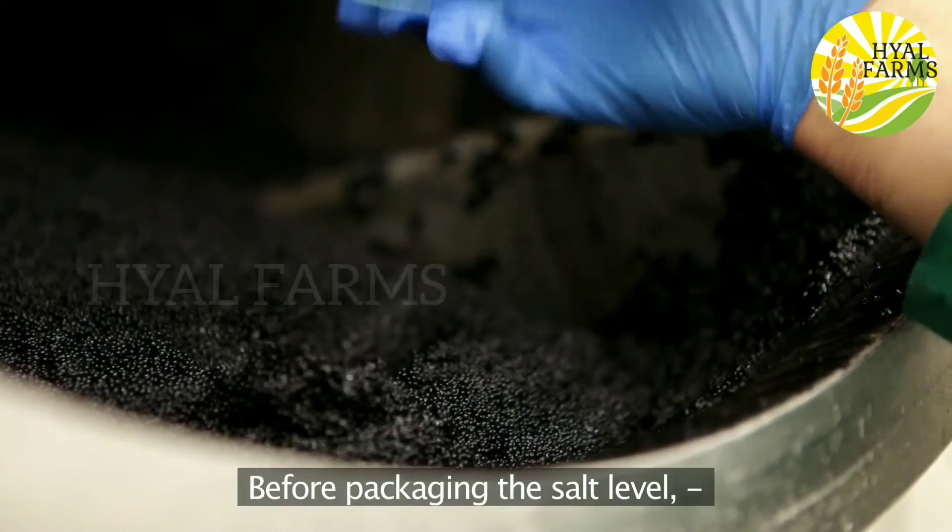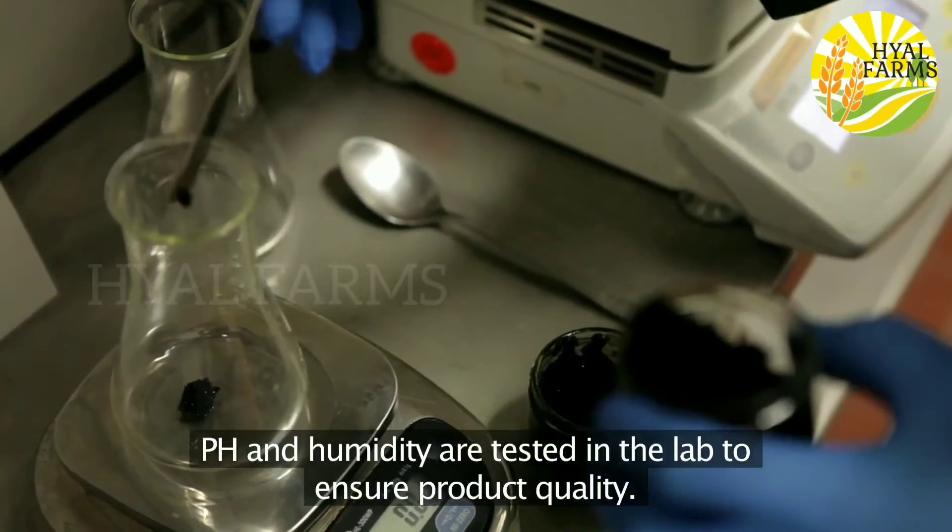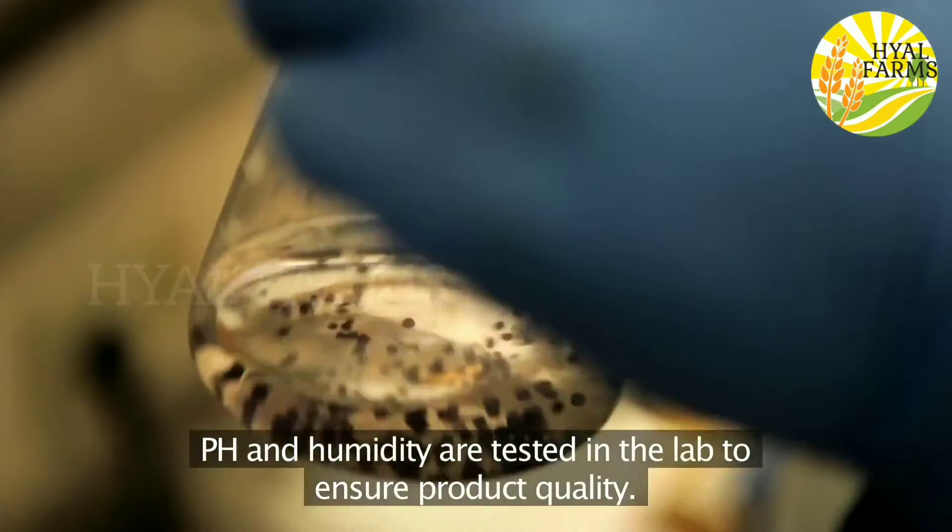Before packaging, the salt level, pH and humidity are tested in the lab to ensure product quality.